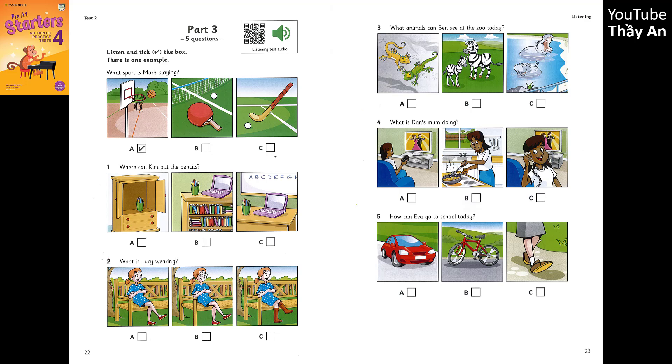5. How can Eva go to school today? Oh dear, Dad. I can't walk to school today. I've got a lot of books. Go on your bike. It's at my friend's house. Oh, Eva. Come with me in the car, then. But I'm going now.